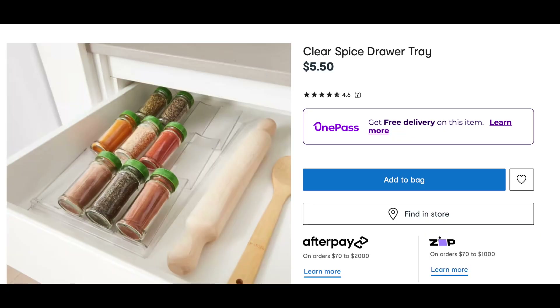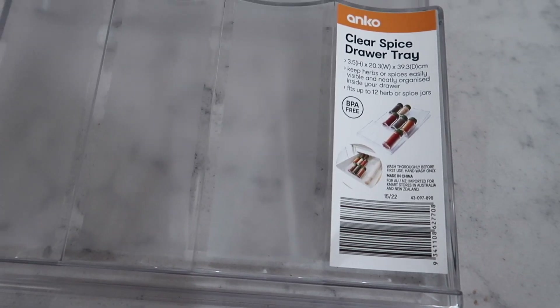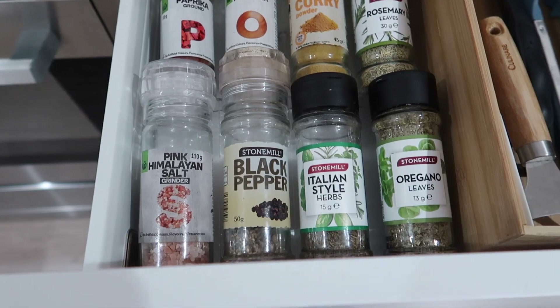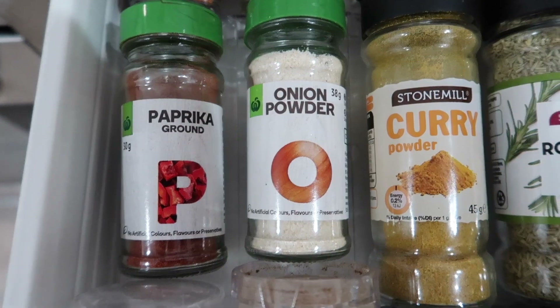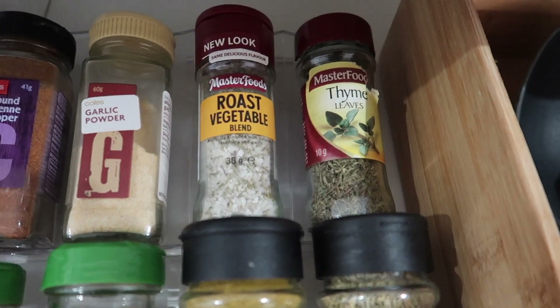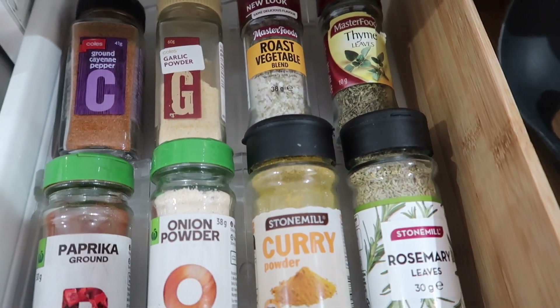So the first item we are loving is this clear spice tray. It is $5.50 and it is perfect for the drawer next to the stove. In our current house, our pantry is a bit further away from the stove, so by having our most used spices next to the stove, it makes it so easy. As you can tell, it's actually not that aesthetically pleasing, but it doesn't matter — it's in a drawer.